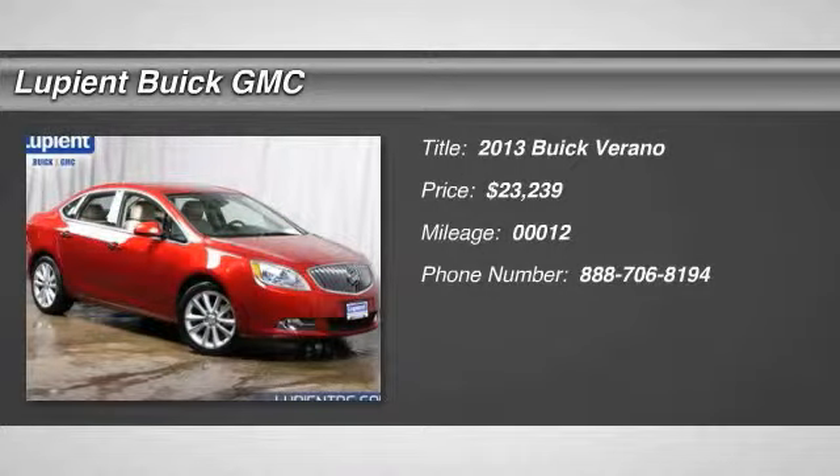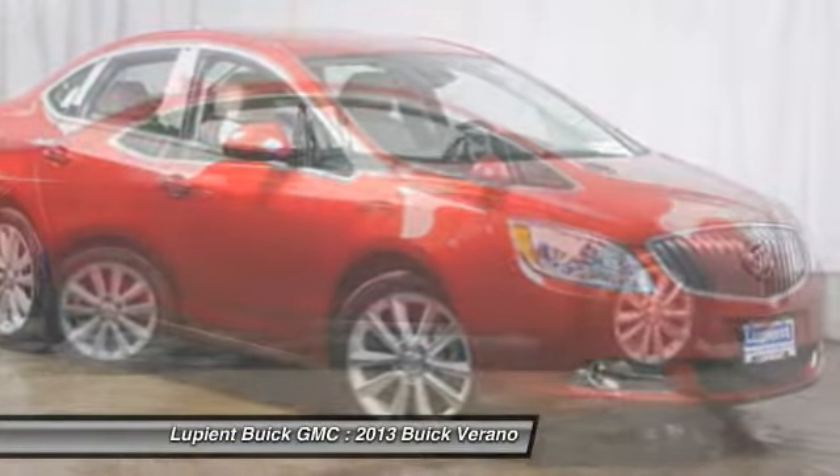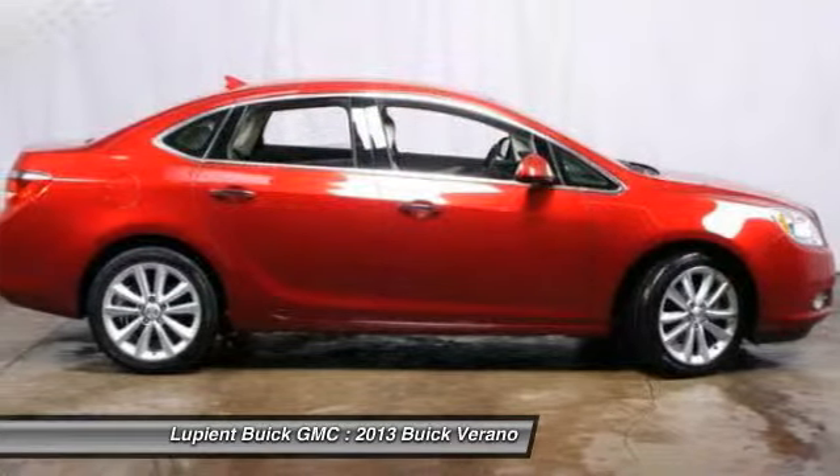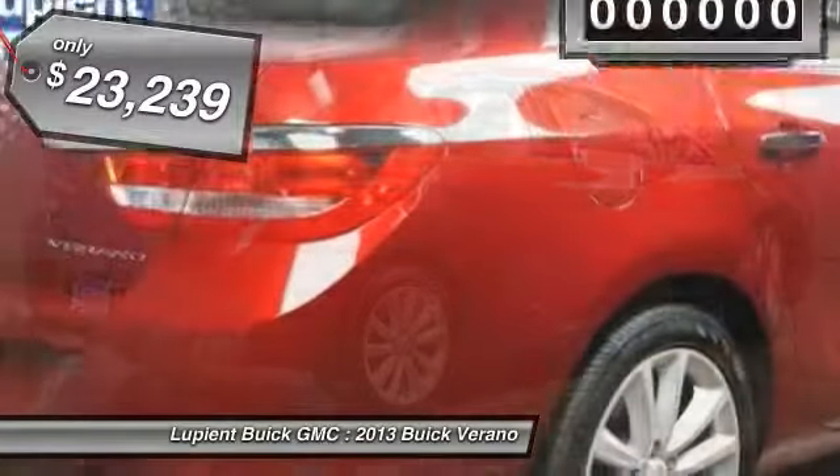The 2013 Buick Verano. Buick Verano is a compact car built on the Delta II platform, designed and built from the ground up with the idea of it being a Buick, and is priced below $25,000.